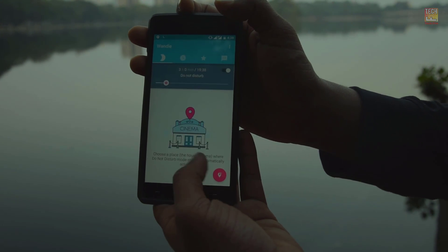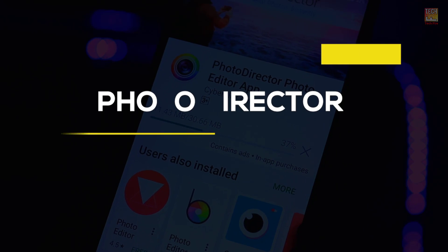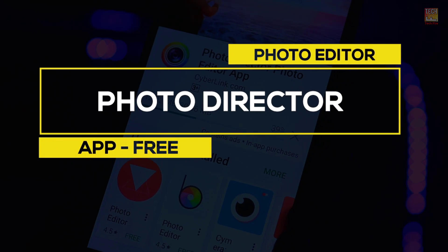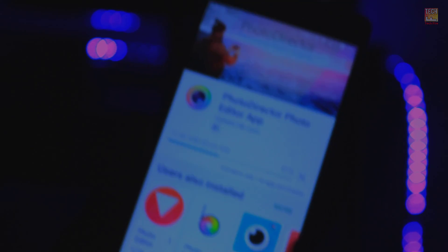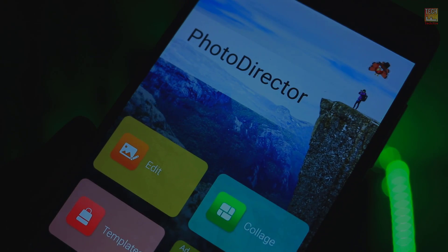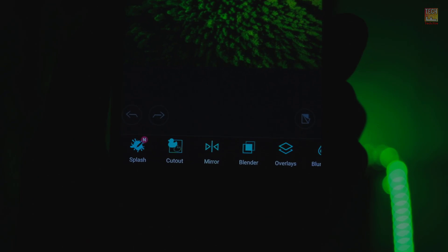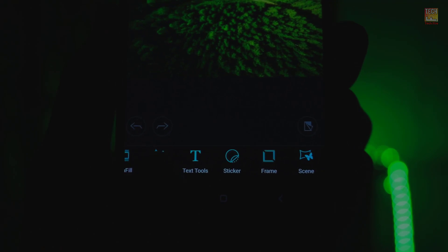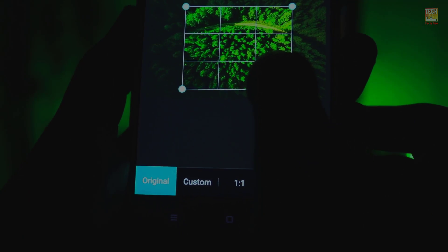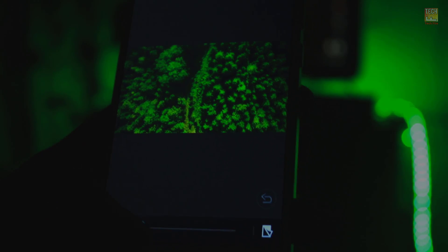My next pick is PhotoDirector. This photo editor app is a whole package — it has everything you could possibly need to edit your photos. The tools range from simple text bubbles and filters to more complex things such as HSL and curves, and they are all heavily adjustable, helping you get the best out of your photo. The app is developed by CyberLink, a large Taiwanese multimedia software company.